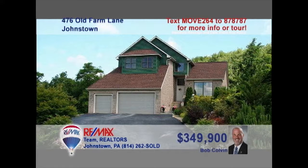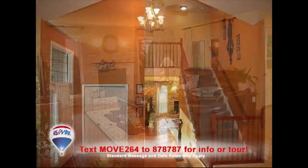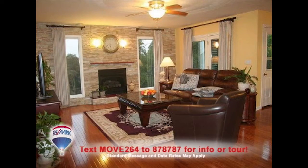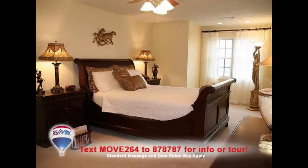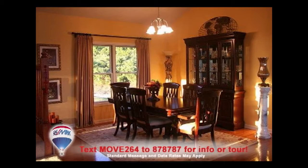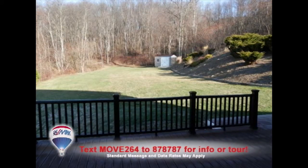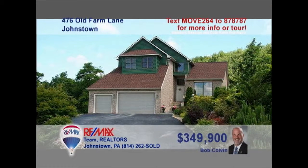Listing leader Bob Colvin invites you to see this outstanding Richland home. From the moment you step inside, you'll be immersed in eye-catching architectural details and fine craftsmanship. From an updated kitchen to relaxing spaces simply made for entertaining, this home is for those seeking the finer things in life, and it's all situated on nearly one and a half acres. Contact a Bob Colvin Team buyer agent to schedule your personal tour.